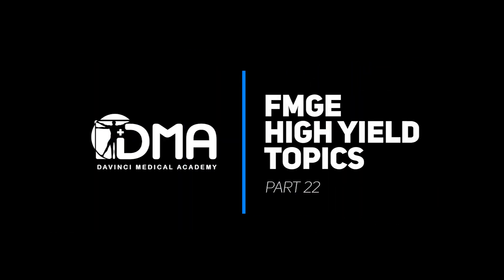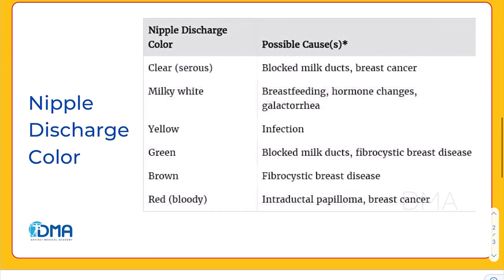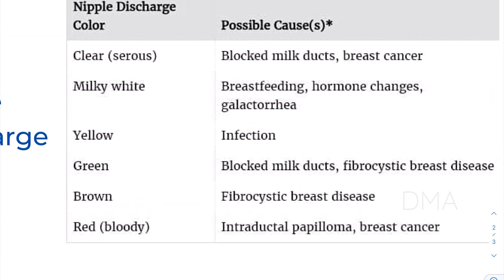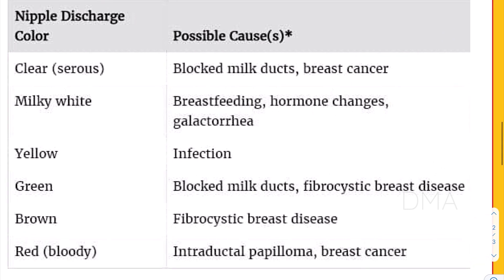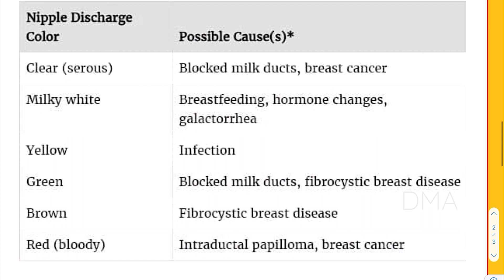Hello everyone, I'm Dr. Adityan. Welcome to the series FMG High Yield. The topic for today is going to be nipple discharge color. As you can see, several of the nipple discharge colors are listed over here and their possible causes. So let's take a look at them one by one.